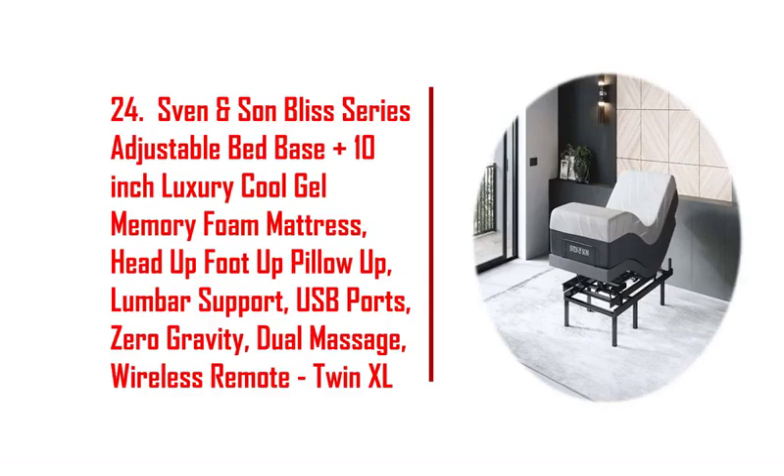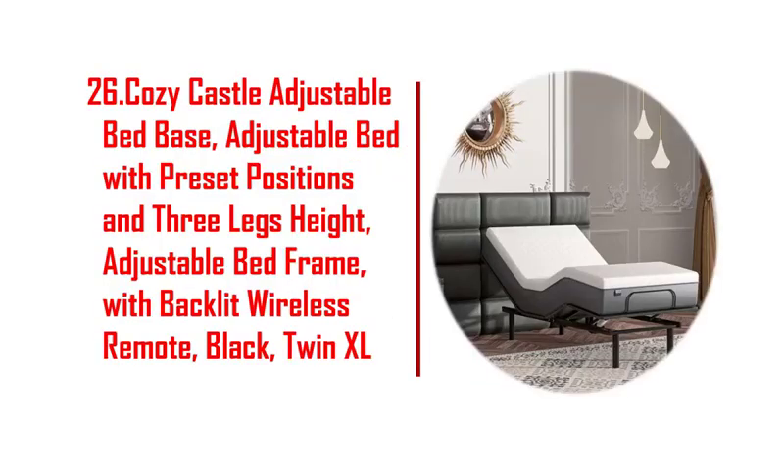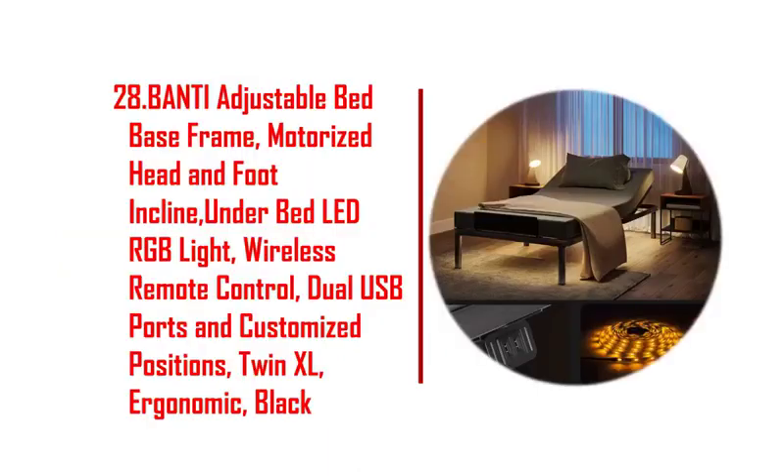22. Duis adjustable bed frame, smart electric adjustable bed base with zero gravity. 23. Sun's grove motorized upholstered adjustable bed base with wireless remote. 24. SVEN and SUN Bliss series adjustable bed base plus 10-inch luxury cool gel memory foam mattress.